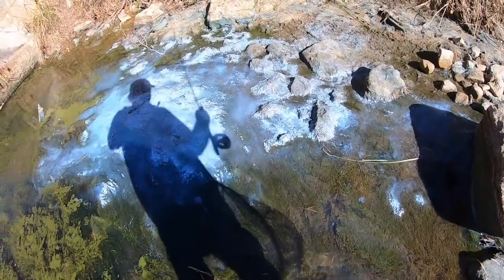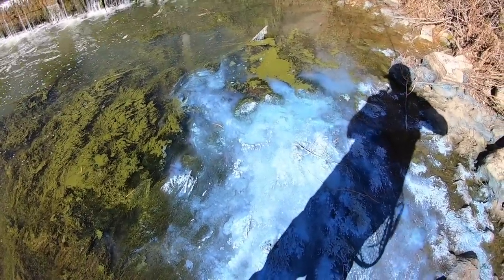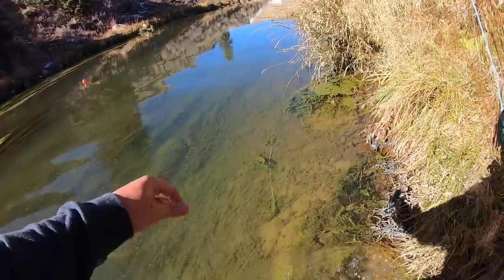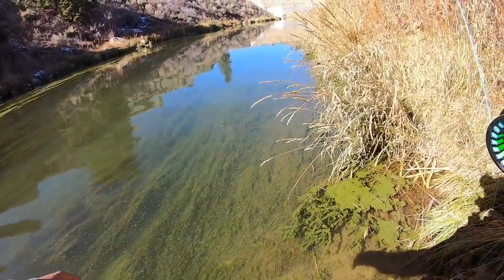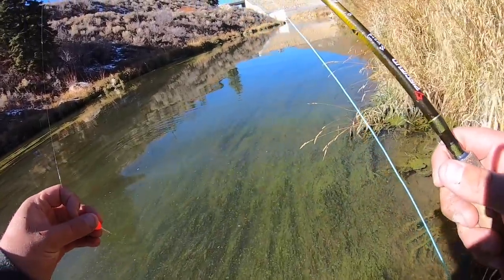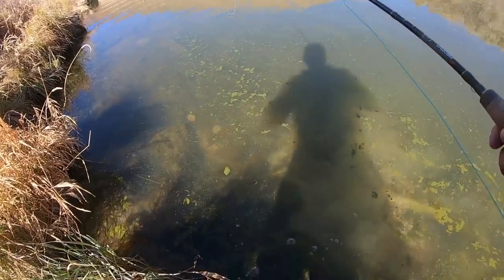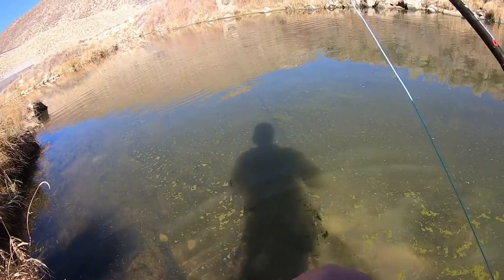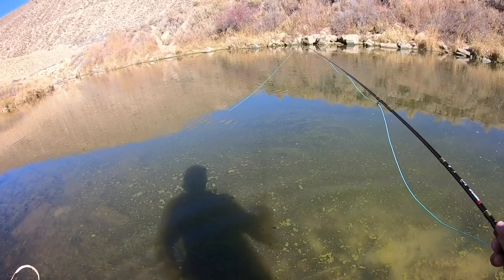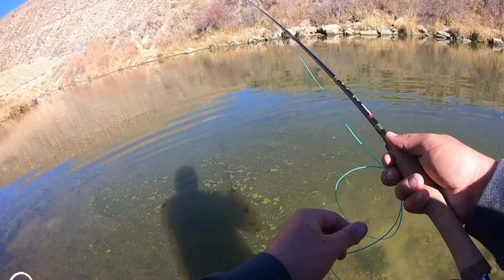Look at all this blue stuff — I imagine it's just some kind of algae or something, but I've never seen that before. It's like bright blue. Leave a comment if you know what that is. So we're moving on from that spot — there are just way too many browns. A freaking muskrat just swam right by my foot — that was kind of terrifying. There's a cutthroat trout right there — a nice cutthroat.